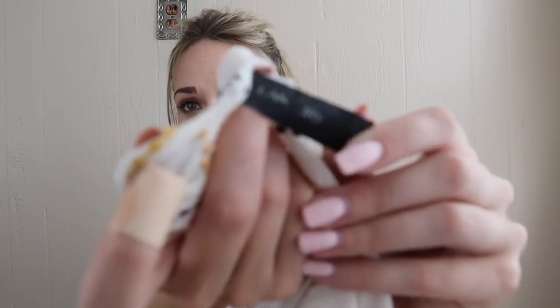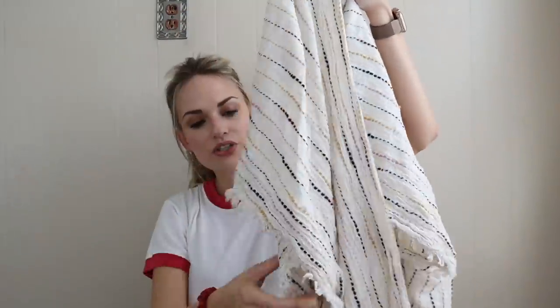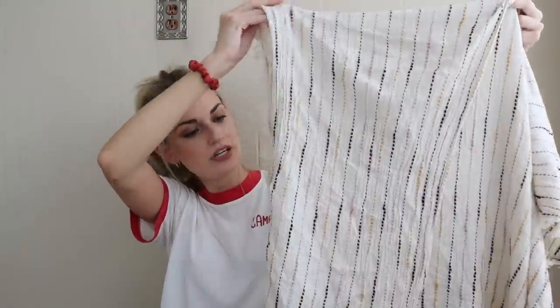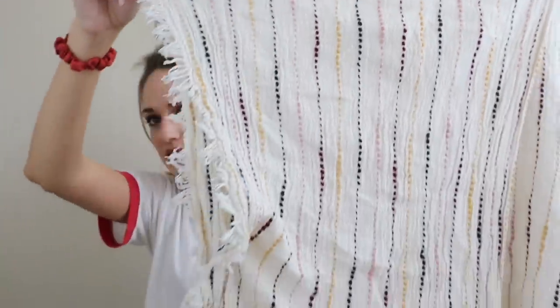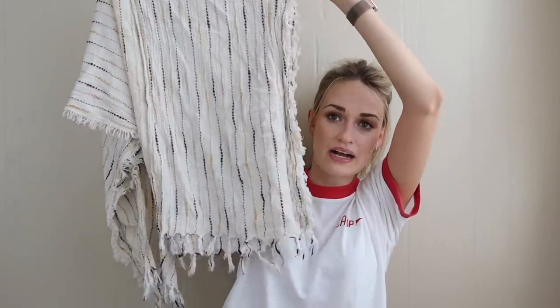And lastly for wraps and ponchos, we have this Lane Bryant one-size cardigan topper. The tag's kind of worn off but it's so cute and very boho. It has a fringe trim, an armhole so it's not just a wrap, and the stripes are embroidered. Really pretty. I love the neutral color palette and little fringe trim.